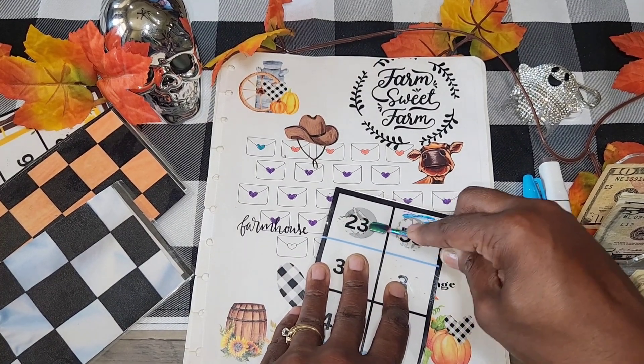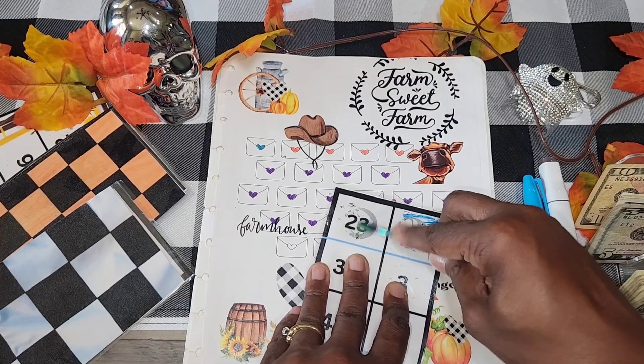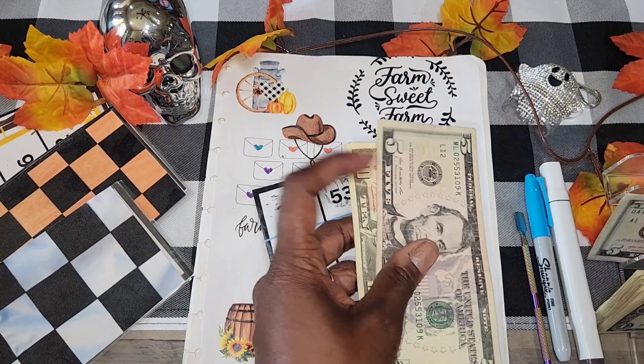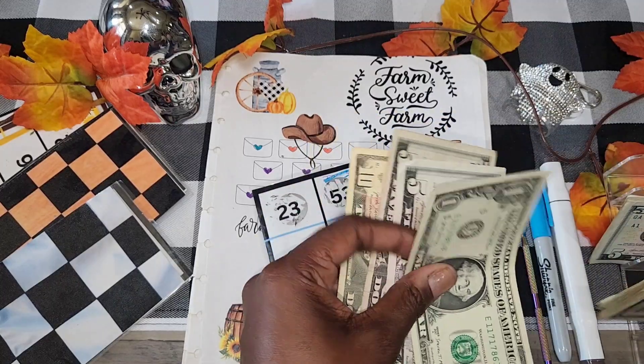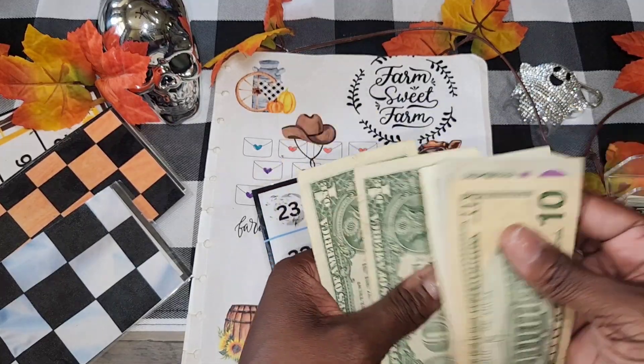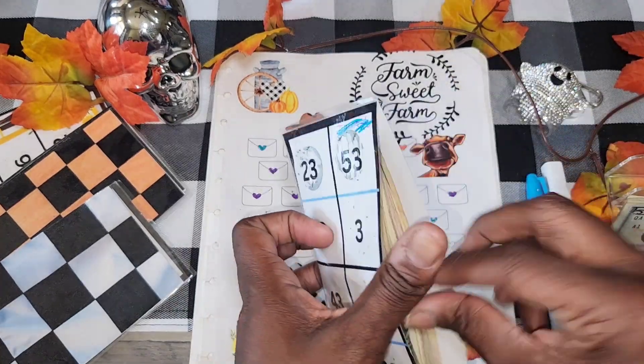Let's see what we got — we got a 23. Okay, so that's 10, 15, 20, 21, 22, and 23. Then 10, 15, 20, 21, 22, 23. And we are done with this one just like that, y'all.